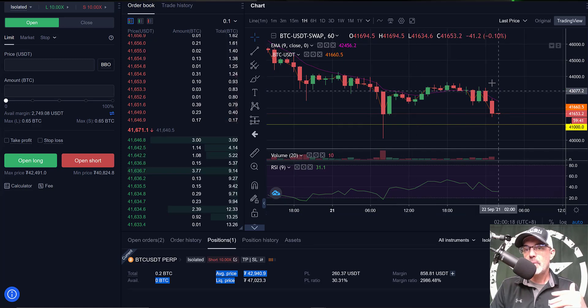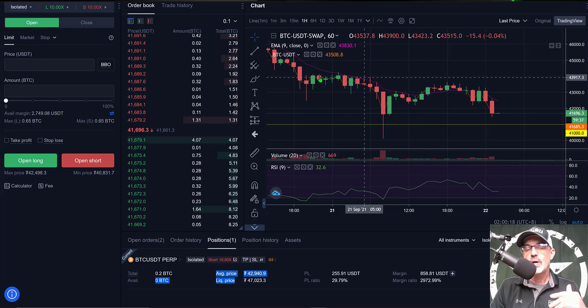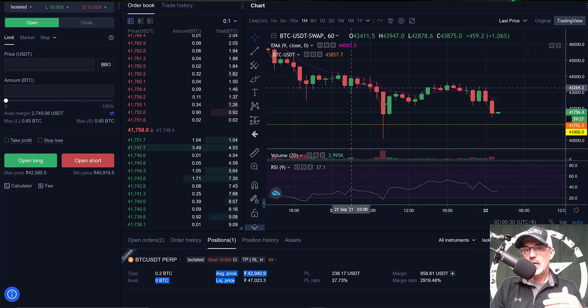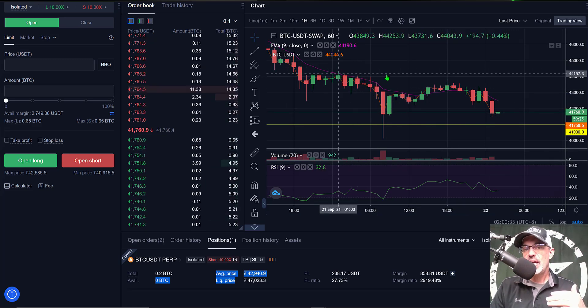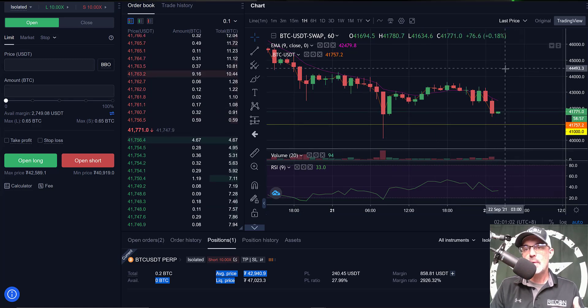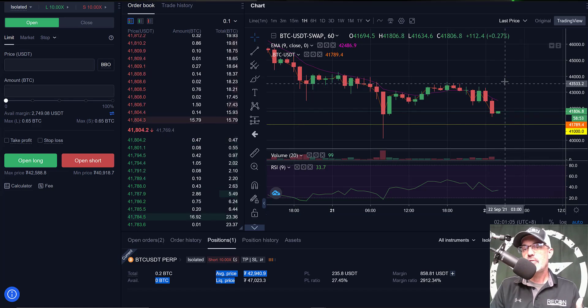If this trade does not work out as planned, I put my stop loss just above the $44,000 level where we saw the actual breakdown begin — giving it a little room to maneuver in case we get some type of bullish test. Right now I don't foresee that happening. In time, if the price action continues to move down, I will more than likely move my stop loss down to at a minimum of a break-even level.